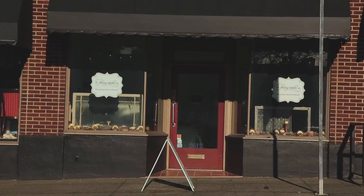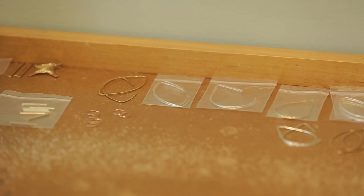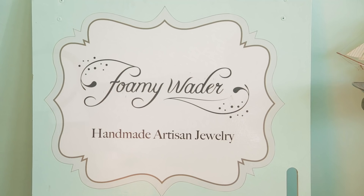Foamy Wader originally was a nickname I picked up when I was 18 or so, going wading in a fountain where there'd been soap bombs, so it was just overflowing with foam — foamy wading. But then as I started making jewelry, I noticed that my style was all nautical and bubbly and playful, so the name sort of fed one another.